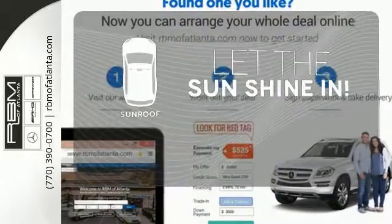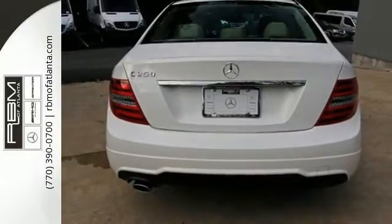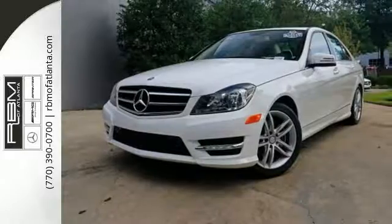Let the sunshine and the fresh air in with the sunroof. All that combines with top safety ratings and impressive performance. Check it out today.